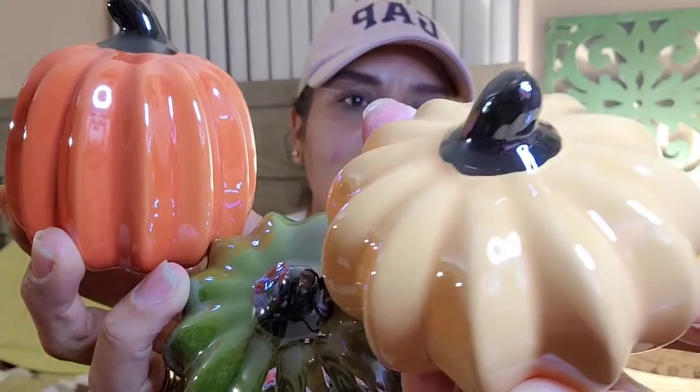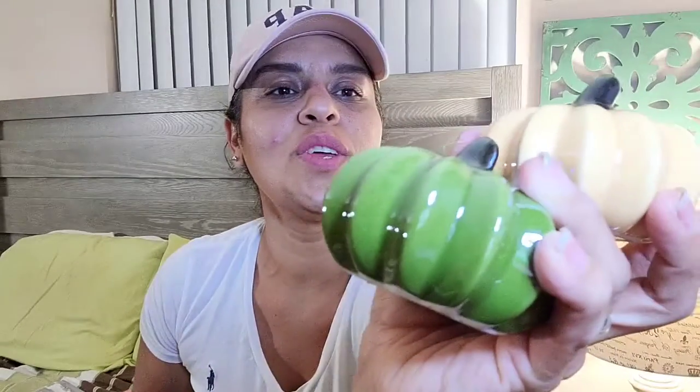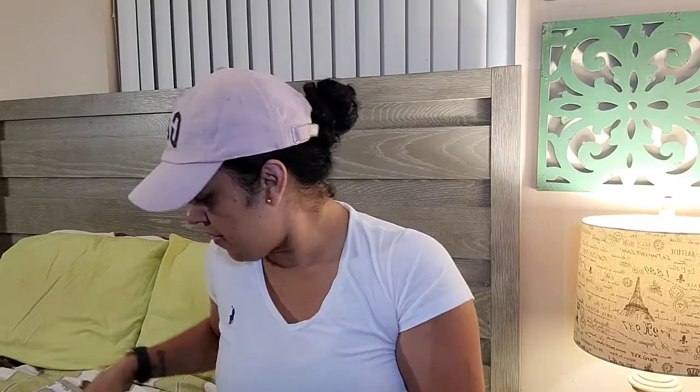I'm taking them all out so you guys can see them together. Look how cute and adorable this is — I love the orange one. That's my haul for the decor; I found some new pumpkins and the letter initial.